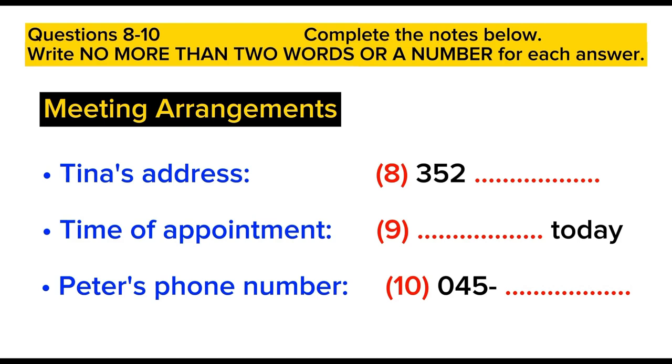Just in case there's a problem, what's your mobile number? Of course. It's 093678192. Actually, ignore that — it's my landline. It makes more sense to give you my mobile. That's 045 352 7652. Got that? Excellent. See you later, Peter. Yes, sure. Bye, Tina.